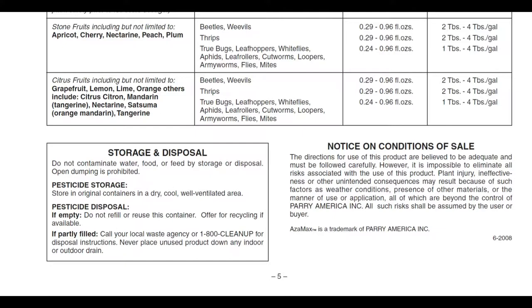The notice on conditions of sale states that the directions for use are believed to be adequate and must be followed carefully; however, it is impossible to eliminate all risks associated with the use of this product. Plant injury, ineffectiveness, or other unintended consequences may result from weather conditions, presence of other materials, or manner of application — all beyond the control of Perry America Incorporated. All such risks shall be assumed by the user or buyer. Azimax is a trademark of Perry America Incorporated.